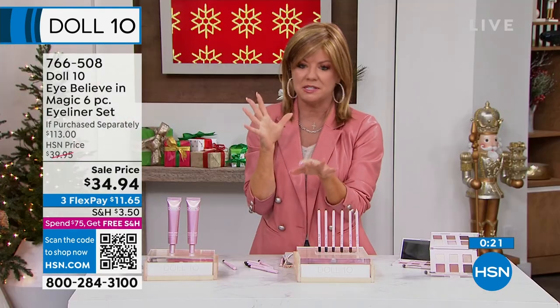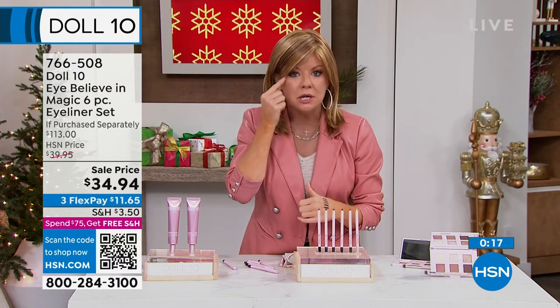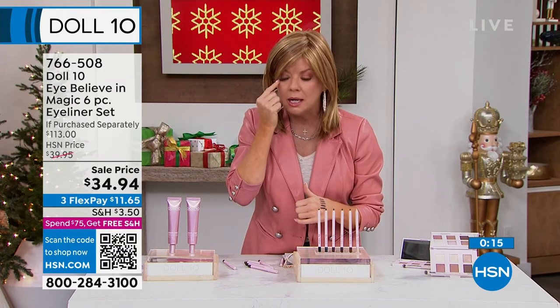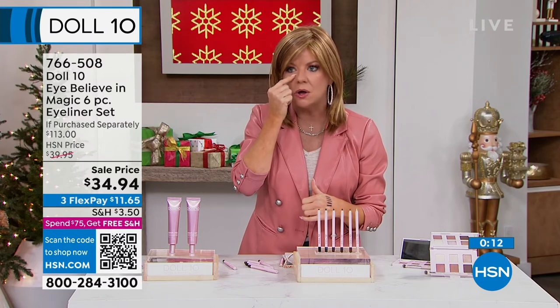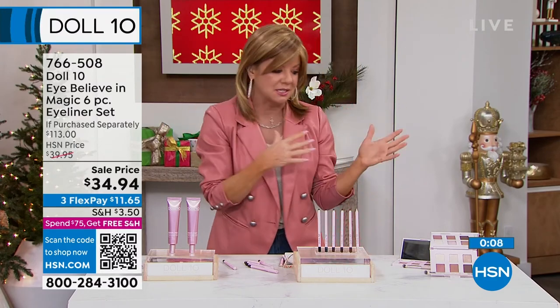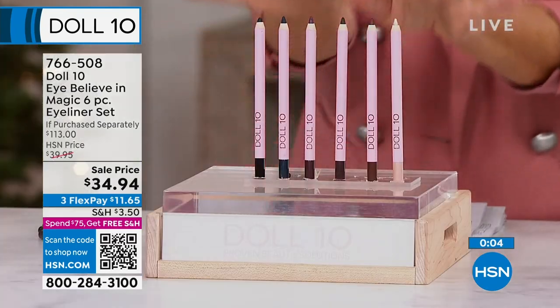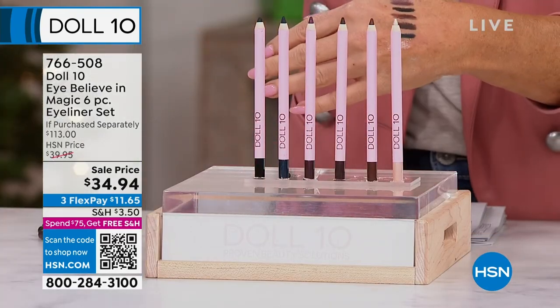I'm going to say one more thing — that's why I love these as well. I have a heavy lid too. Even underneath, because I always like to do the waterline, it makes me nuts when the liner is all underneath after you're out for a couple of hours. These don't budge. They go on so beautifully, but they don't budge.